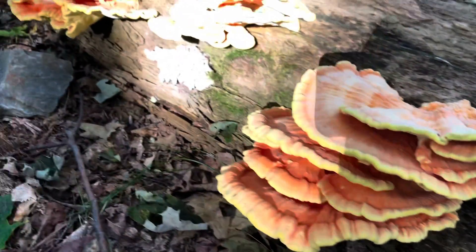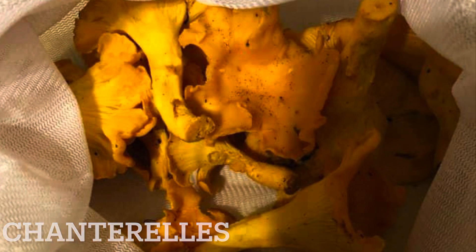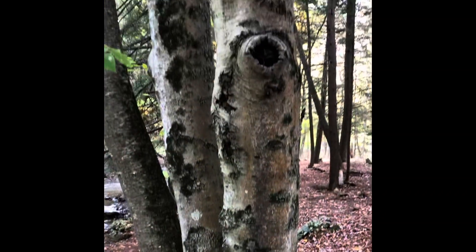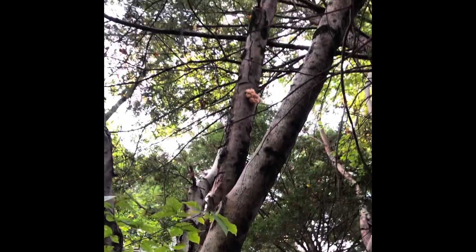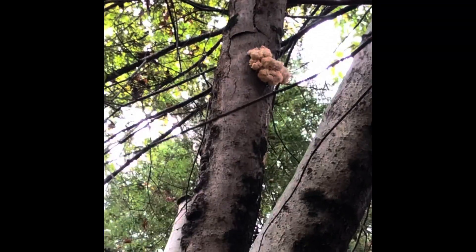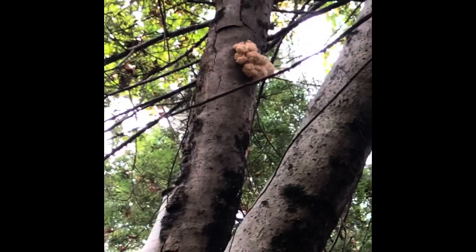Looking so fresh. Got some lion's mane mushroom right there — too high for me to climb to get. Wish I had a ladder and I might grab it. Cool find though.